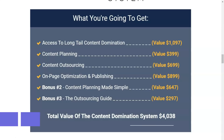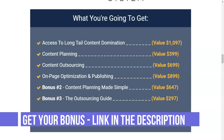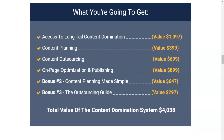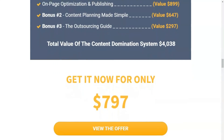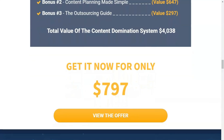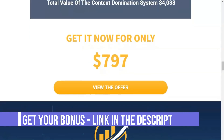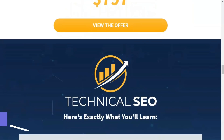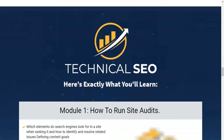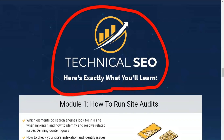Doing effective keyword research and building a strong SEO strategy can take some training. There is a ton of information on the internet, but it's hard to know where to start and who to trust. Long Tail Pro offers a free beginner SEO video course that covers everything from keyword research and competition analysis to more complex site structure and link strategies. The company has also created Long Tail University, which provides more detailed information on keyword selection, content strategy, and on-page SEO.